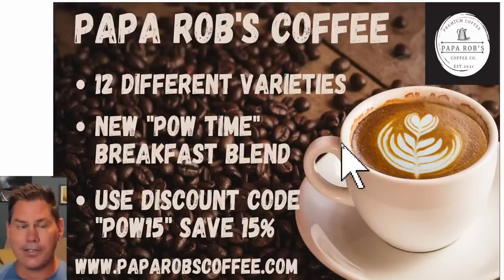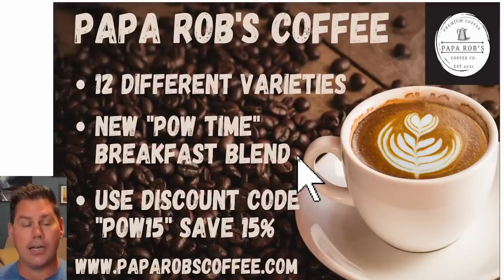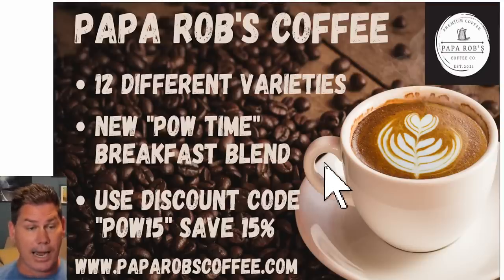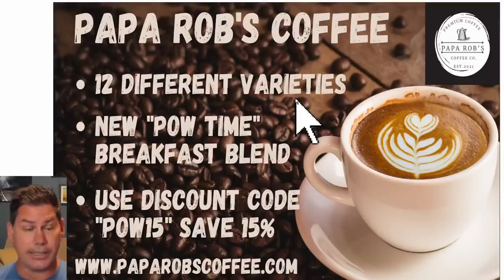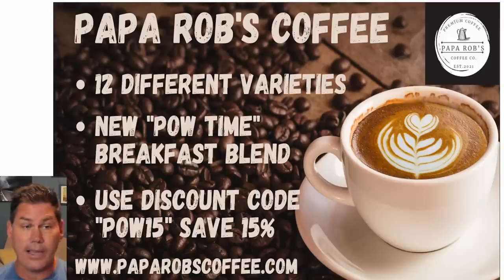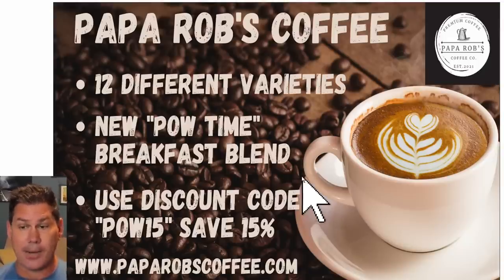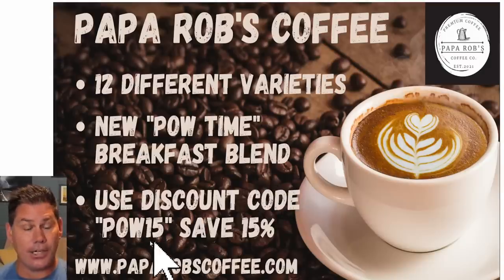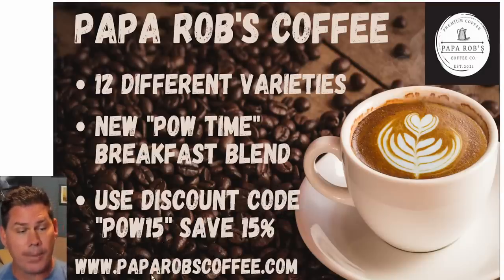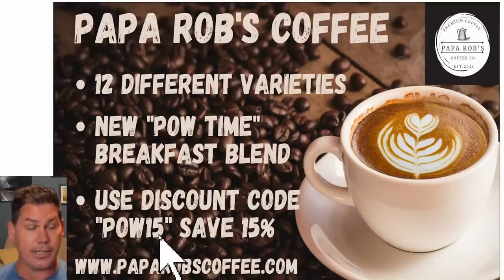I have partnered up with Papa Rob's Coffee and created my own breakfast blend coffee. It comes in a bold and a smooth option, plus there are 12 different other varieties to choose from all over the country. It is online — you can order online and it's brewed fresh daily. So if you order today, it's brewed tomorrow and shipped out the next day. Everybody that has tried it has loved this coffee, and I do have a discount code: PAL15. Just go to PapaRobsCoffee.com, punch in the discount code, and order some for yourself.